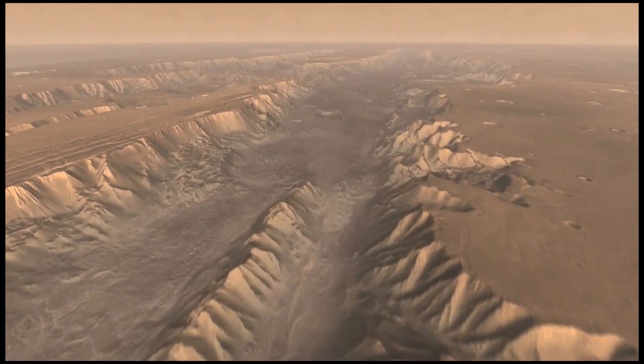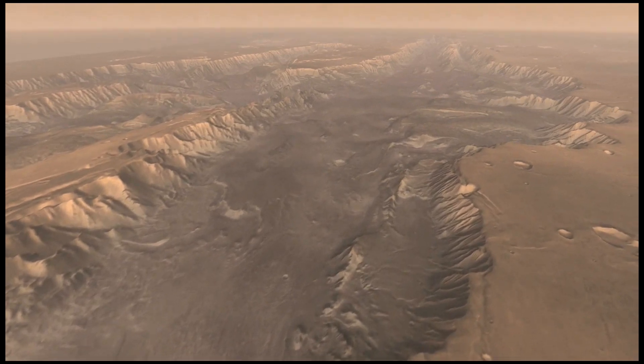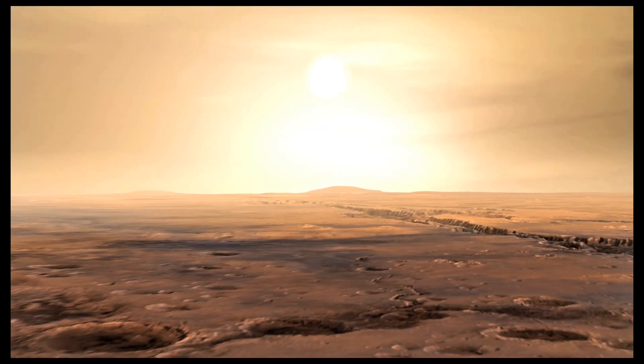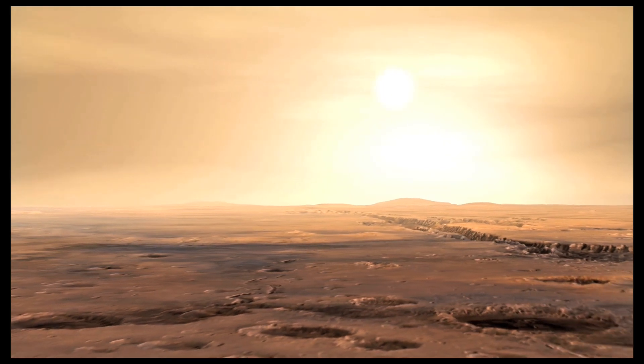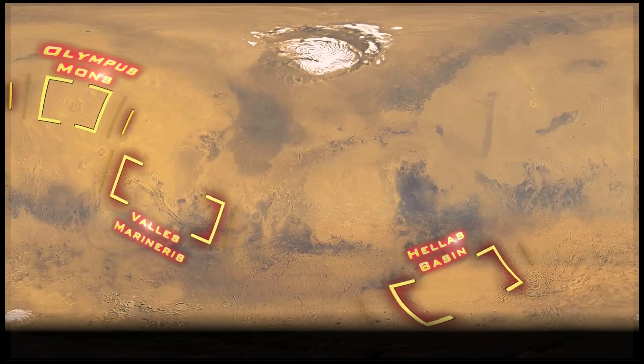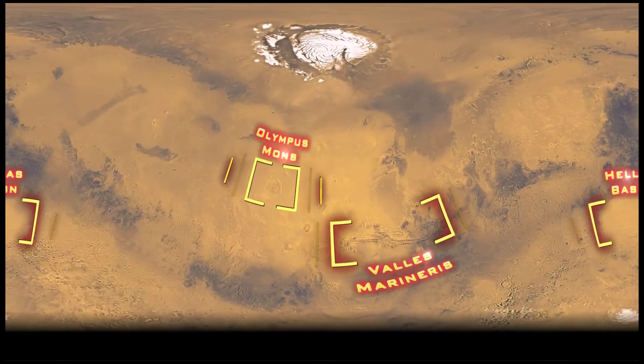As a tourist destination, Mars has an impressive brochure. The longest, deepest canyon in the solar system. A volcano so high, its peak climbs above most of the Martian atmosphere. Nothing like these places exists on Earth. Nothing.